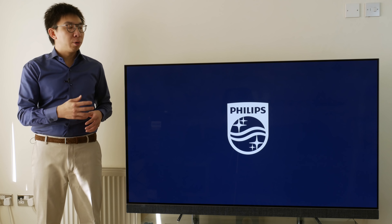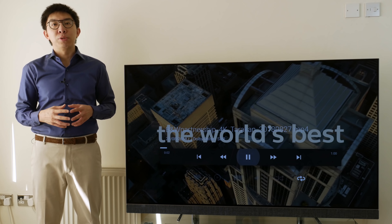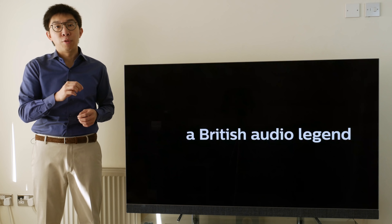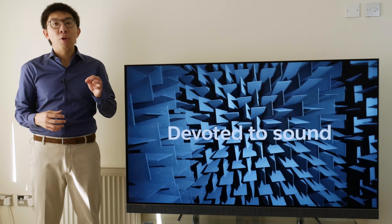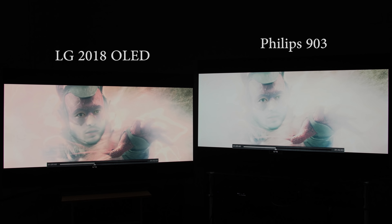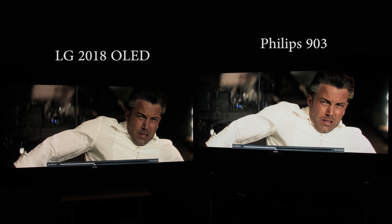Second, Philips 2018 OLEDs including the 903 don't adjust their HDR tone curve in response to static metadata embedded in HDR content. So if you set the TV to track ST2084 PQ correctly for 1000 nits movies, then bright specular highlights in 4000 nits movies such as Pan or Batman Vs Superman will be missing. Unlike competing OLED TVs from the likes of LG and Panasonic, who adapt their HDR tone curve depending on whether the movie is 1000 nits or 4000 nits.